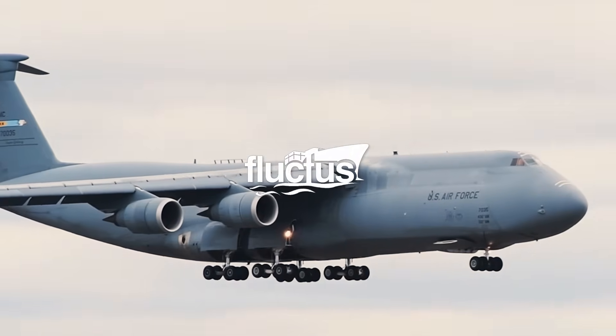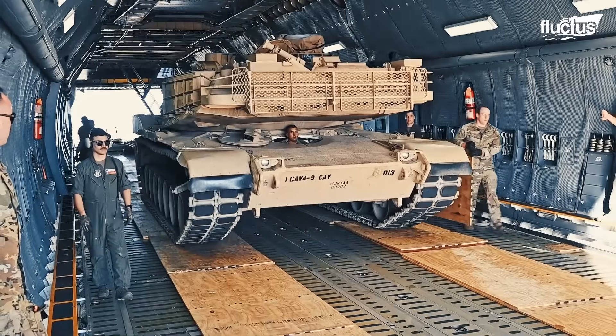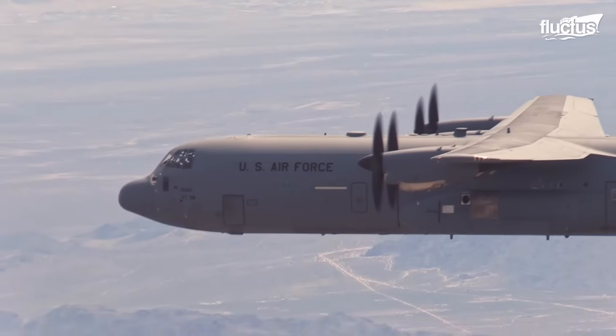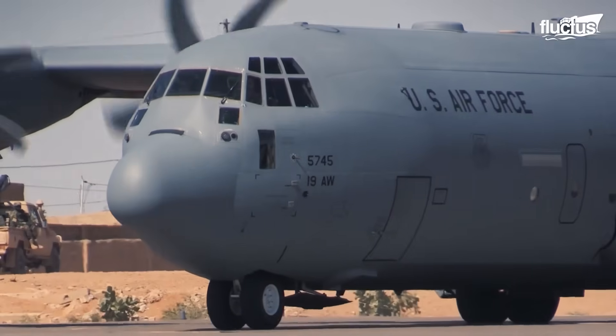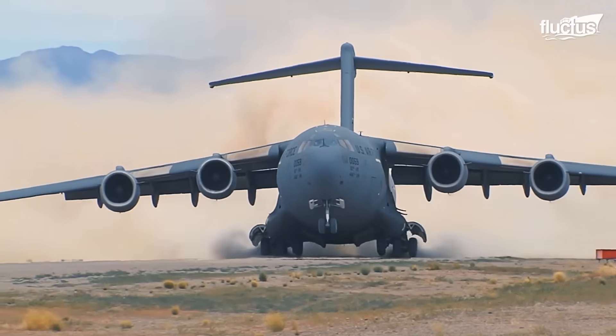Hello everyone, and welcome back to the Fluctus Channel. When people think of the U.S. military's cargo fleet, they often picture the rugged C-130 Hercules, or the versatile C-17 Globemaster III.